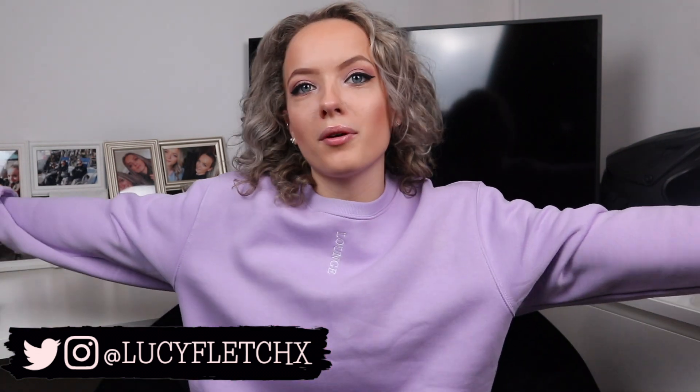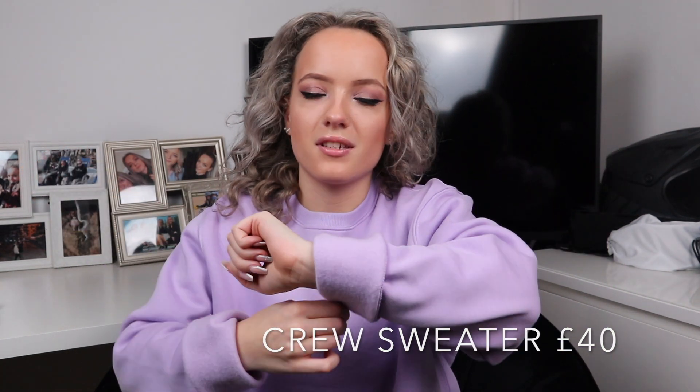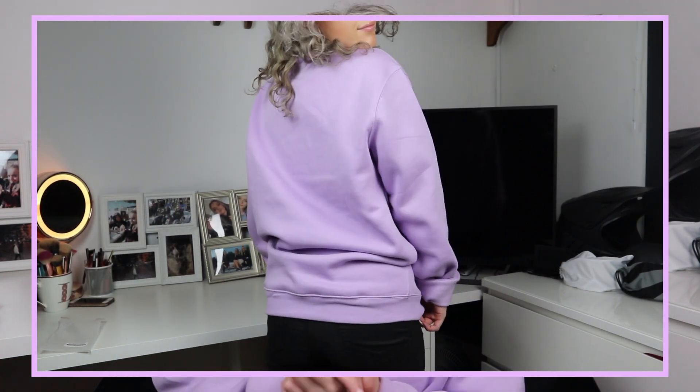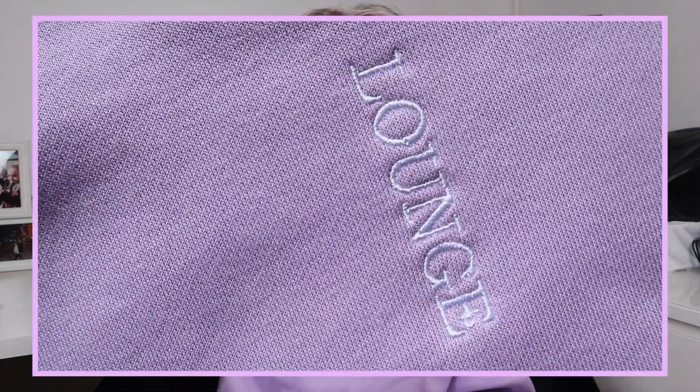The first item of clothing I picked up — you can probably see I'm wearing it now — is literally my favourite thing I have from Lounge. It's this purple oversized sweater. I roll the sleeves up because it is really big on me. It's full length, hopefully you'll be able to see it on the trial clips, and it's got 'Lounge' written all the way down the front of it, which I think is such a nice look.